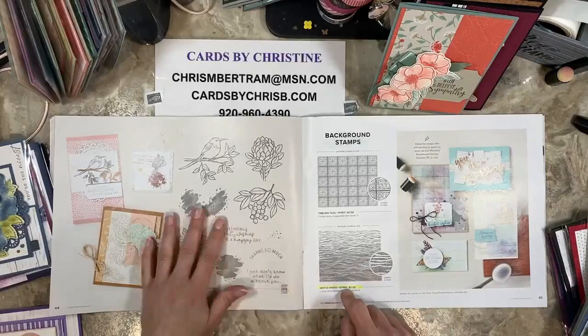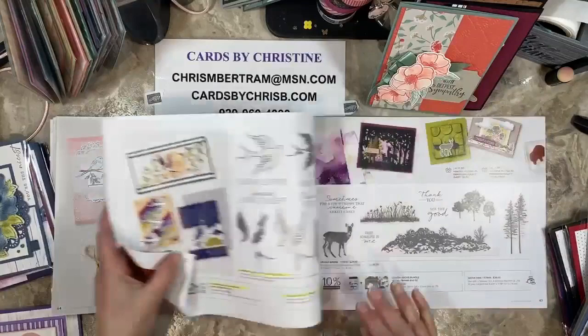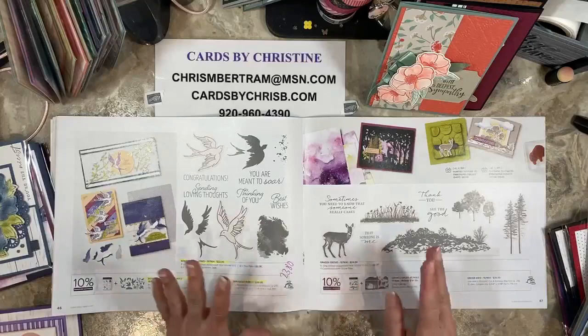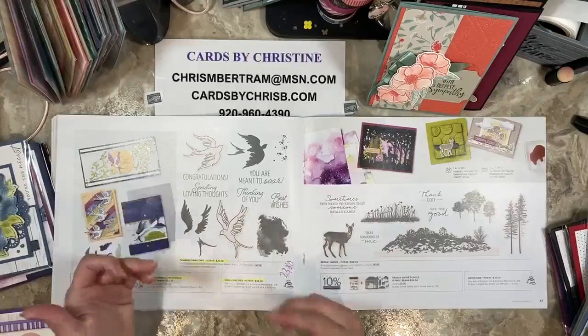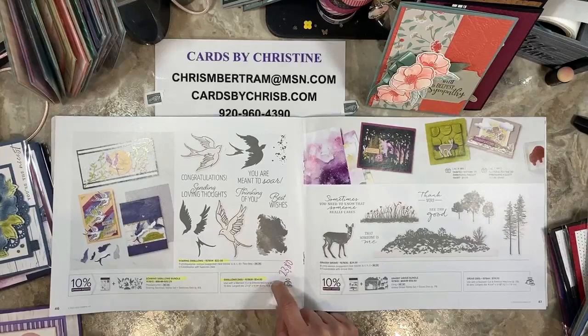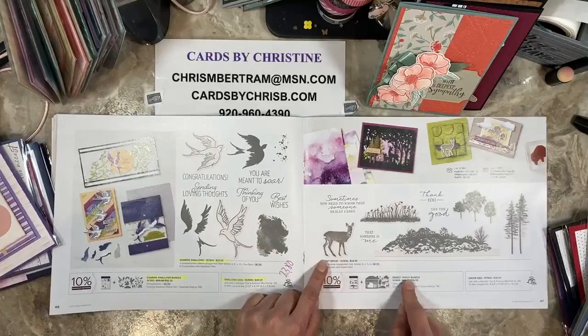Gentle Waves is going away — it's not reduced, not on sale. Soaring Swallows — I did a fun folds class on this one. This was one of Chris's favorite sets. The bundle is retiring, stamps and dies are retiring. The dies are on sale for $23.80 — so that is a good deal. Grassy Grove is carrying over along with the bundle — so stamps, dies, and bundle all carrying over, which is awesome.